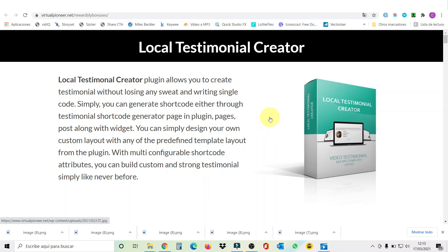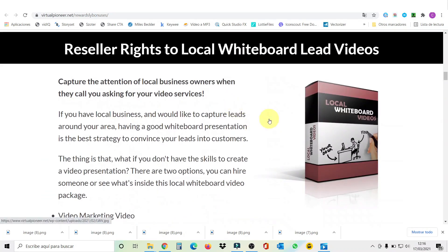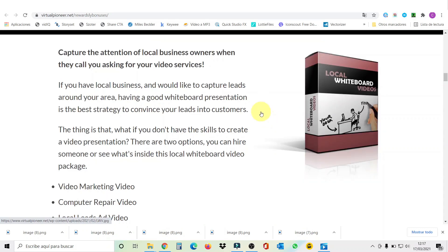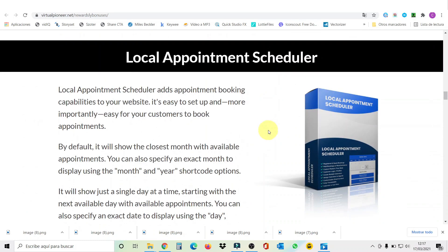My second bonus is called Reseller Rights to Local Whiteboard Lead Videos. With this one you'll be able to capture the attention of local business owners when they call you asking for your video services. My bonus number three is called Lightning Fast Video Ranking. With this one you're gonna be able to rank your videos in both YouTube and Google fast, without waiting months for backlinks to take effect or relying on link spammer tools. You'll see a step-by-step guide on how to optimize and rank your video for fast, targeted traffic.